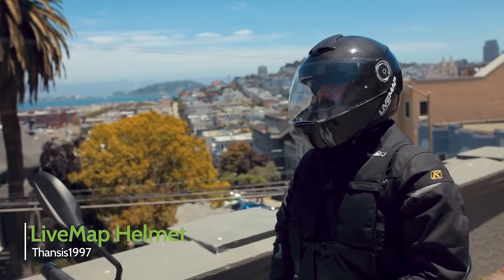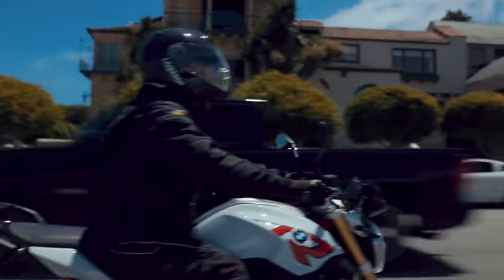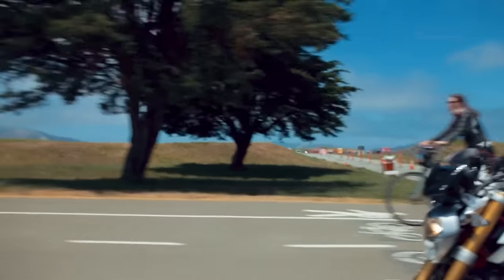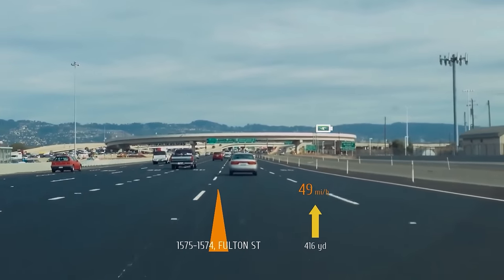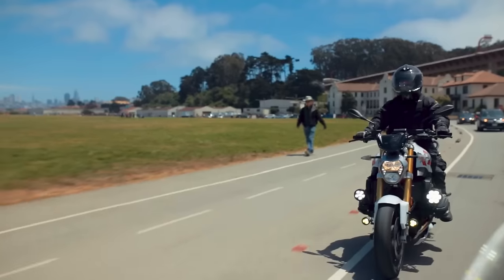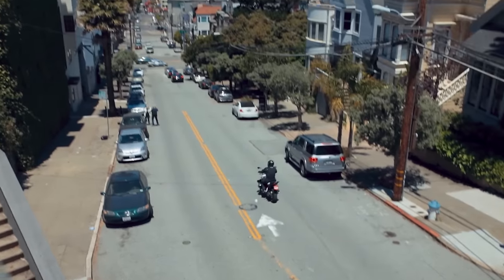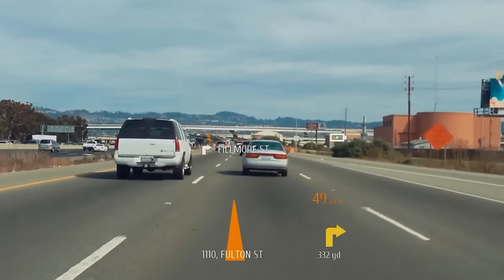LiveMap is a prototype motorcycle helmet that uses augmented reality for navigation, providing details such as street names, speed, and turn-by-turn directions straight to your field of vision. It makes use of unique AR technology to provide a stunning projected color transparent image, a massive improvement over more traditional display styles. This image provides information about the route with little or no distraction to the rider, and can be toggled to provide more information whenever convenient.